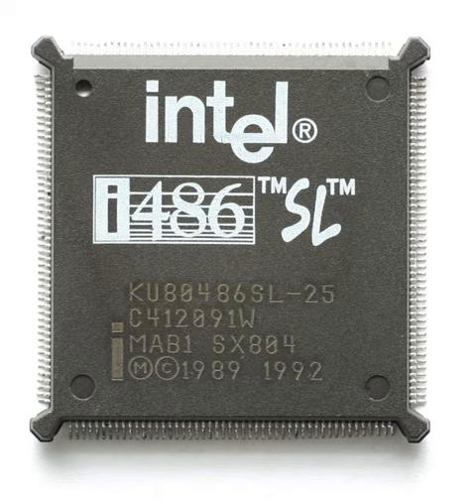The Intel i486SL is the power-saving variant of the i486DX microprocessor. The SL was designed for use in mobile computers. It was produced between November 1992 and June 1993. Clock speeds available were 20, 25, and 33 MHz.